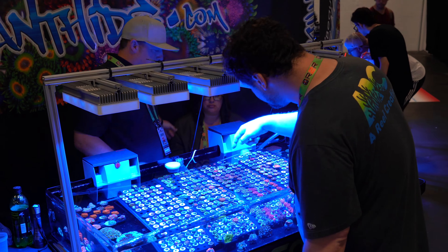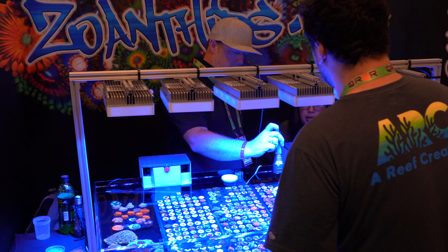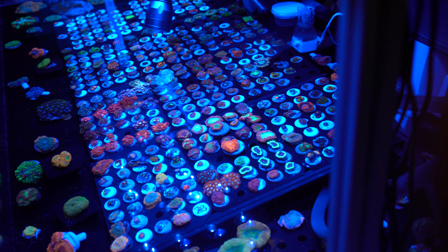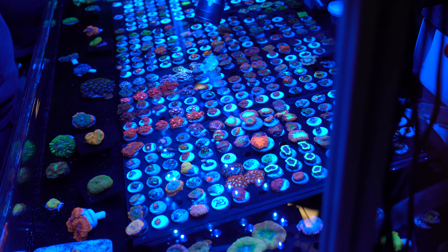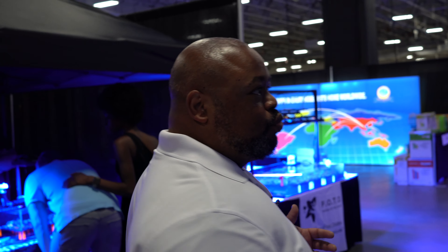You're going to see people like Zoanthus.com, who's been exhibiting with us for well over a decade. Got lots of coral sellers, lots of manufacturers. As we walk down the aisles, the things you'll see are really impressive.